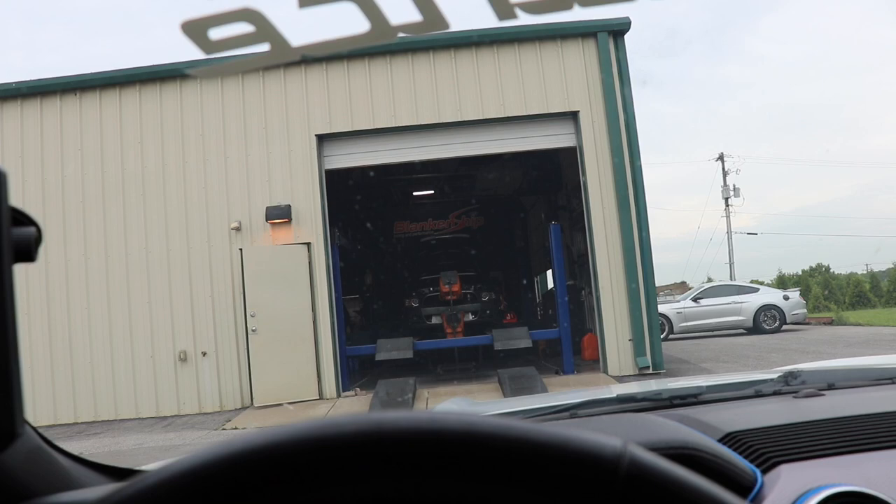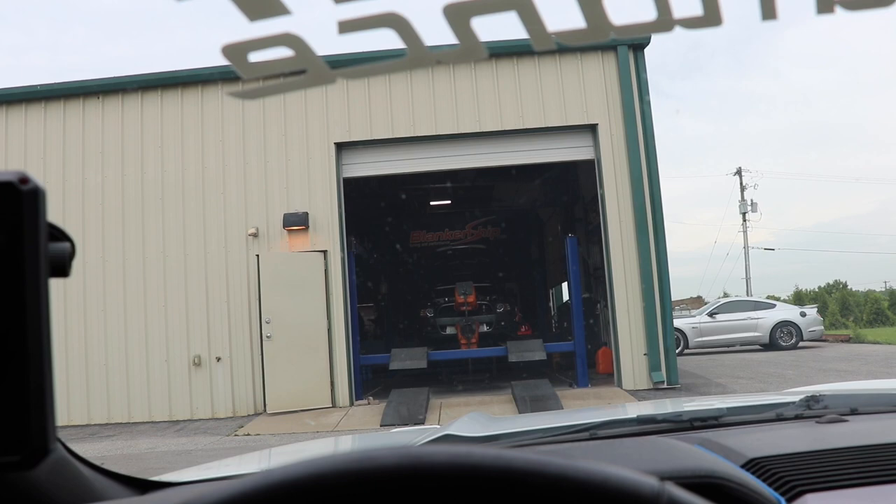Alright guys, it's Dino Day for the Turbo Coyote. We're here at Blankenship Tuning in Performance. There's the man himself, Lee, beside the car.